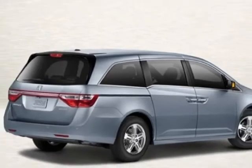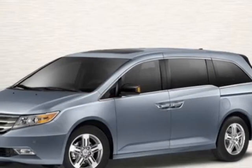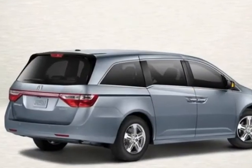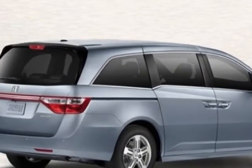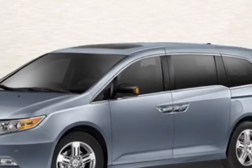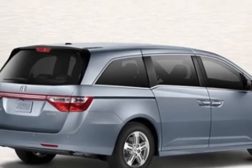This Odyssey boasts a 3.5 liter engine and has a 6-speed automatic transmission. Additional options for this vehicle include power mirrors, steering wheel radio controls, phone, fog lights, and daytime running lights.